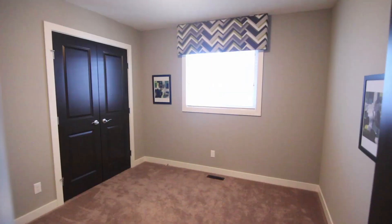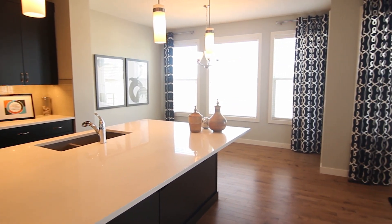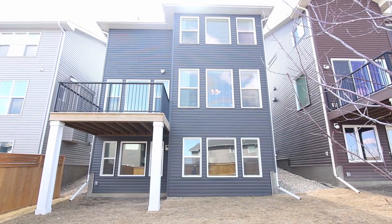This floor is completed by two good-sized bedrooms, a full five-piece bath and upstairs laundry. This spacious home is 2,365 square feet, comes decorated with all artwork, accessories and window coverings, and has a walkout basement.